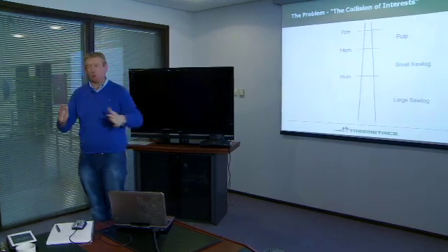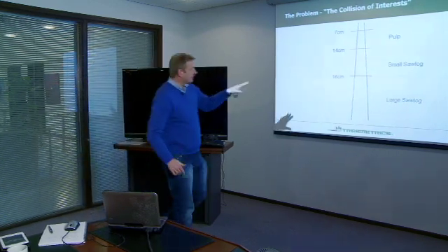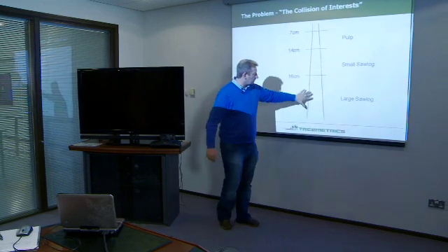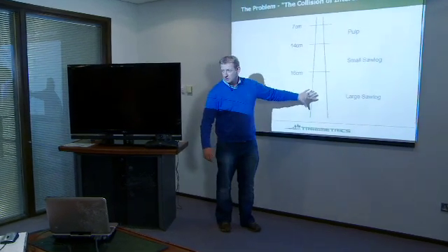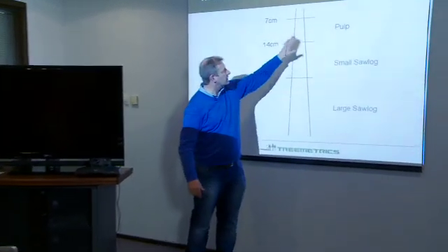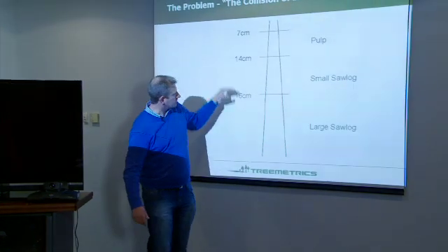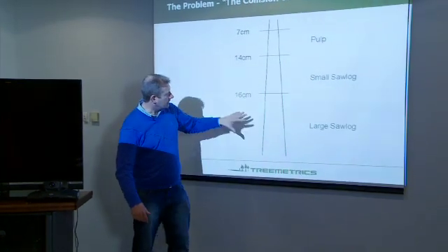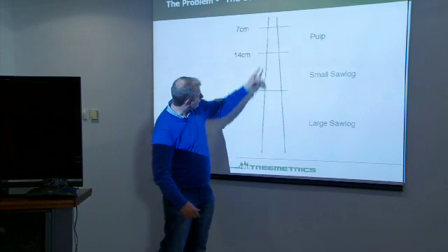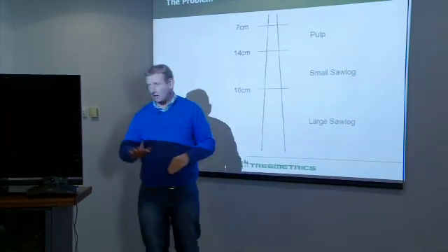If you think of the tree as you go up it, the value decreases dramatically. You start off at about $60 a cubic metre at the base, $40 in the middle section, and the top part is worth about $20. That's typical around the world. These different diameters as you go down the tree determine the value, and that slope varies dramatically in a forest.